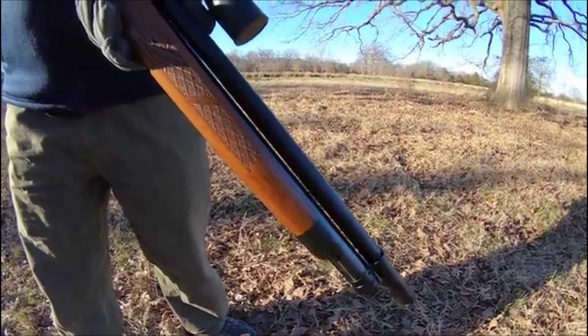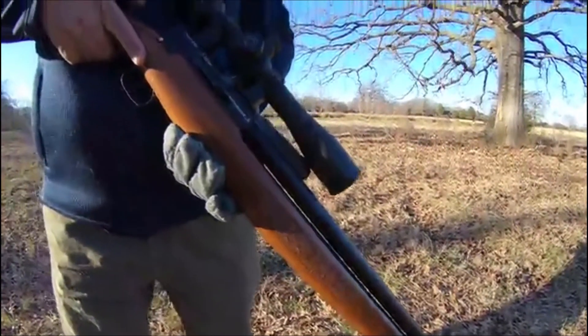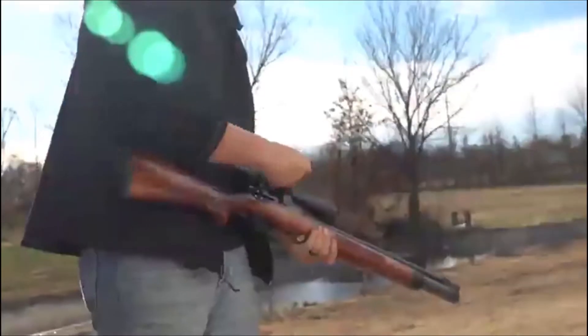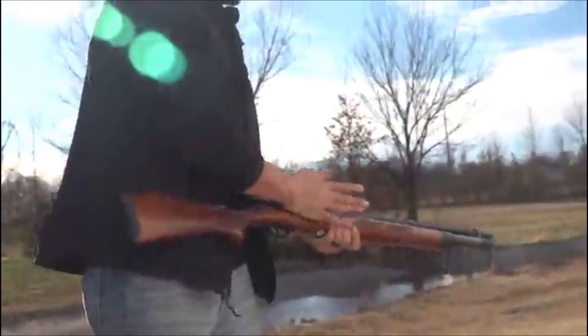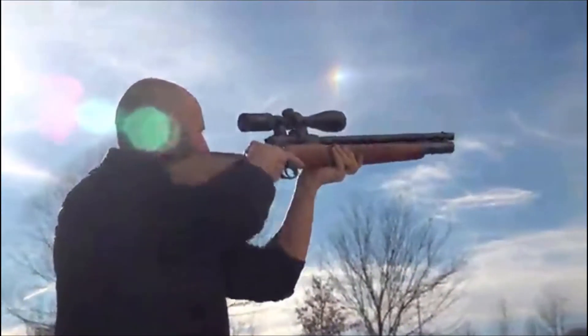When you think of the name Winchester, you imagine traditional styling, quality craftsmanship, power and accuracy. When we began to create a line of big bore air rifles to bear the Winchester name, we knew they had to measure up to these high standards.